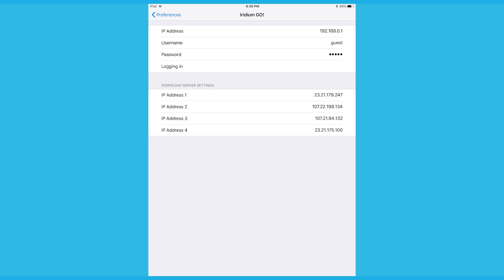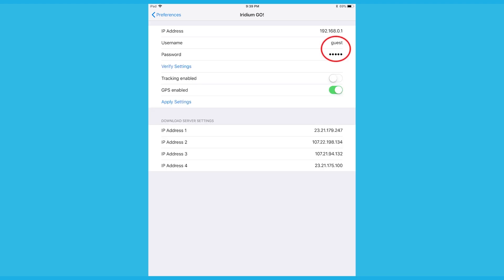Check you have 'guest' as your username and password — this should not be changed, it is set already as the default. Tap on Verify Settings. Tap to turn your tracking on and your GPS on. Tap on Apply Changes. You will see these settings being applied and verified. Tap back once finished.